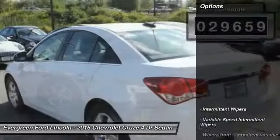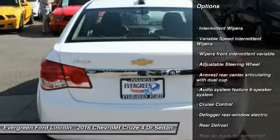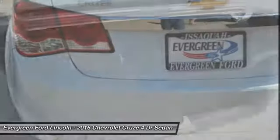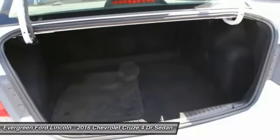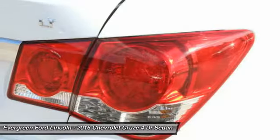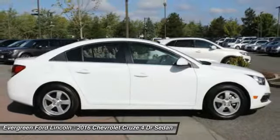Here are some of this vehicle's great options: steering wheel audio controls, anti-lock braking system, air conditioning, front driver airbag, adjustable steering wheel, power steering, cruise control, FWD, rear defrost, and child safety locks.